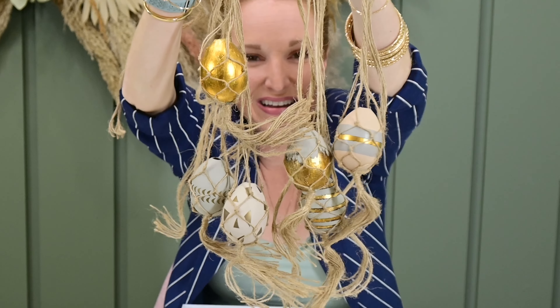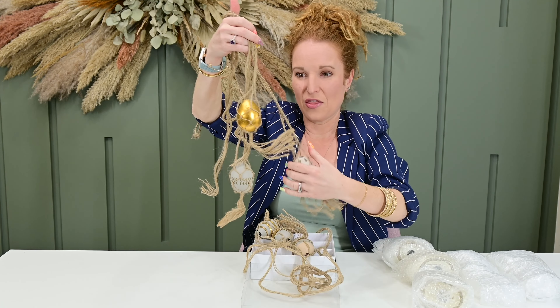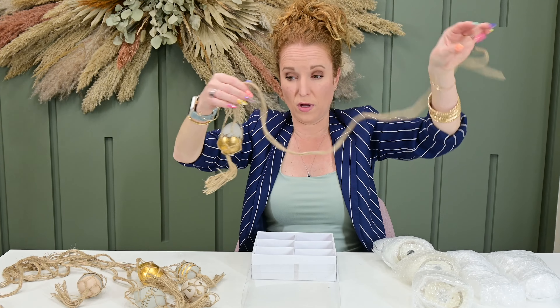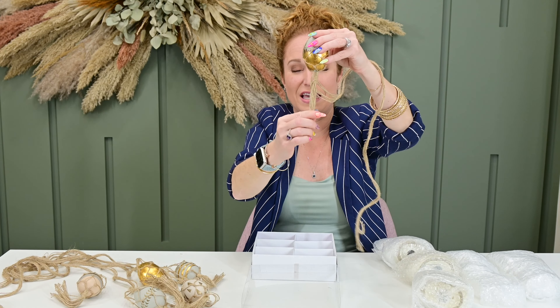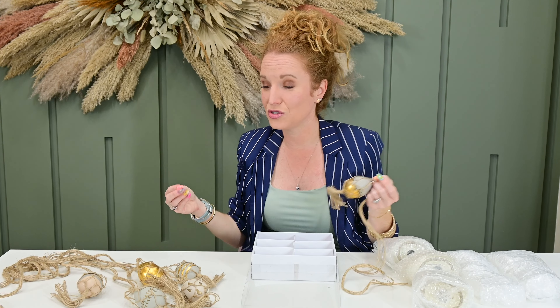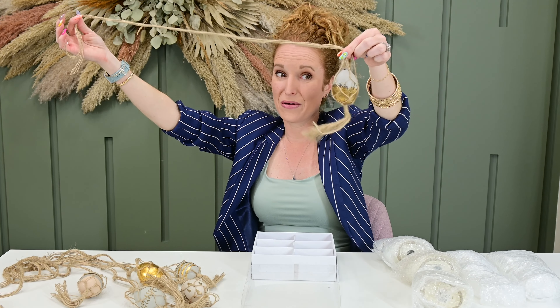Do y'all do a seasonal tree? Some of you keep a little tree up year round that carries the different seasons and themes. These would be super cute tied on there — you could tie these into big bows so you'd have a big bow and then the egg dropping. They're shockingly lightweight, like paper mache and string lightweight. The ones with the blue are my favorite because they're gorgeous. You can obviously trim these if you want — I'm probably going to trim some of the bases, especially if I'm hanging them from the mantle, just to give a distinction between them. I like things to coordinate and not match.